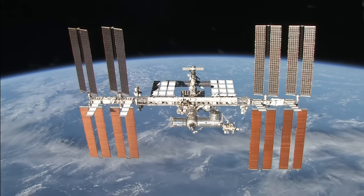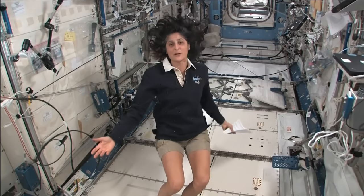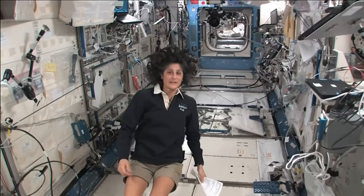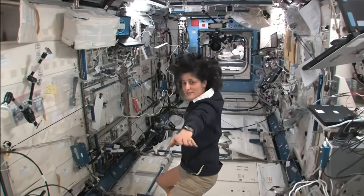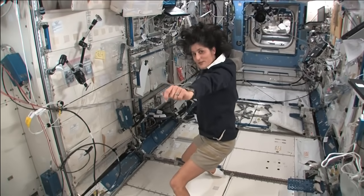Hello, I'm Sunita Williams. I'm up here on the International Space Station. I want to say where we are. So right now, we're in the Japanese laboratory. It's one laboratory out of many here on the International Space Station. It's actually on the left-hand side. If I was the International Space Station and I was flying through space like this, my left hand would be where the Japanese laboratory is.